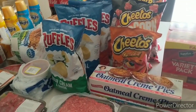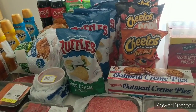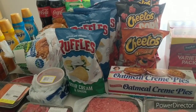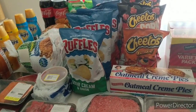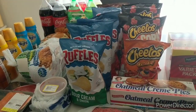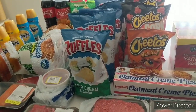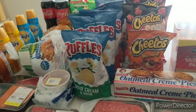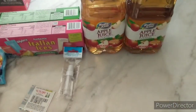My grand total before any coupons and discounts was $228.27. After all coupons and discounts across six total transactions, my total was $128.33 — a total savings of $99.94.